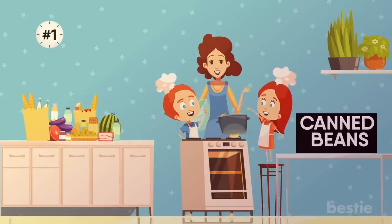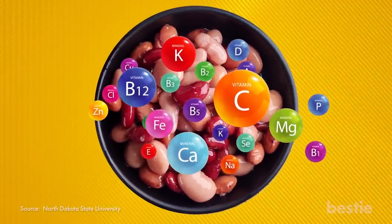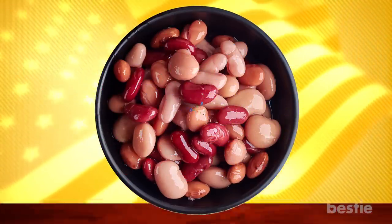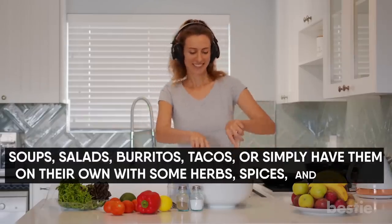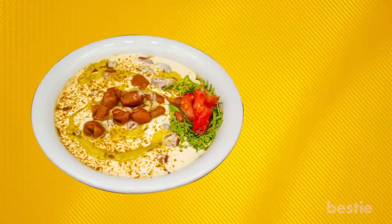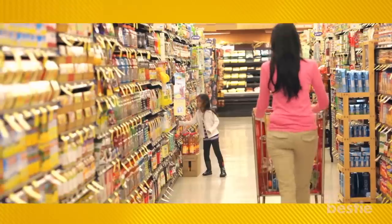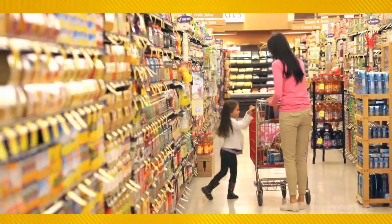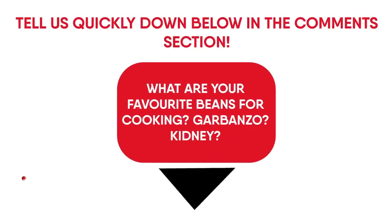1. Canned Beans. If you're looking for filling fiber, vitamins, minerals and protein all in one food, then beans to the rescue! Many Americans don't get enough of these nutrients, and beans provide them. Plus, they can last for years on your shelf. Use them in last minute meals like soups, salads, burritos, tacos or simply have them on their own with some herbs, spices and cheese. You can also top them with Greek yogurt as a substitute for sour cream to get an extra dose of protein and calcium. And the best part is that beans of any kind are super cheap, so you don't have to worry about hurting your bank account when you buy in bulk. What are your favorite beans for cooking? Garbanzo? Kidney? Tell us in the comments below!